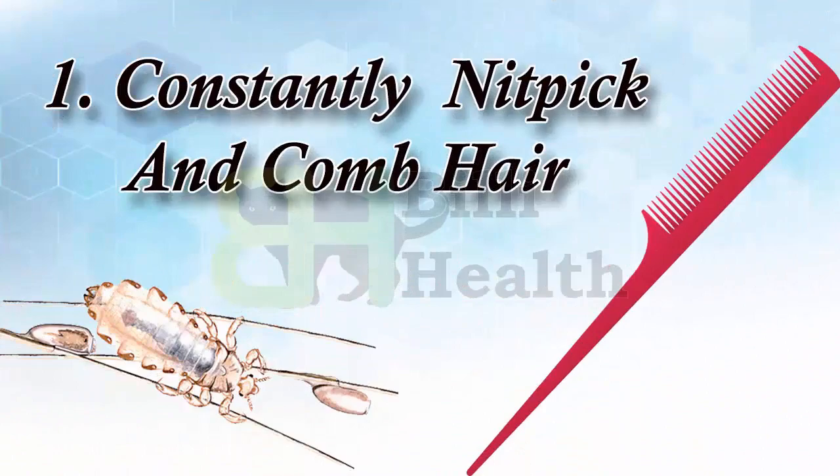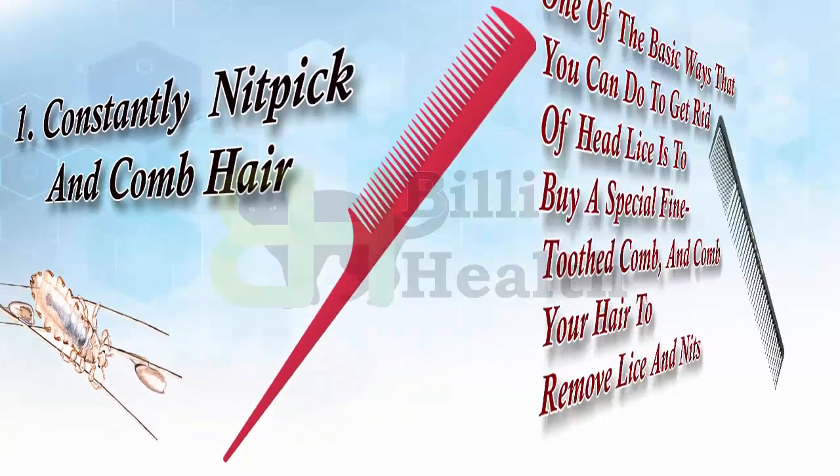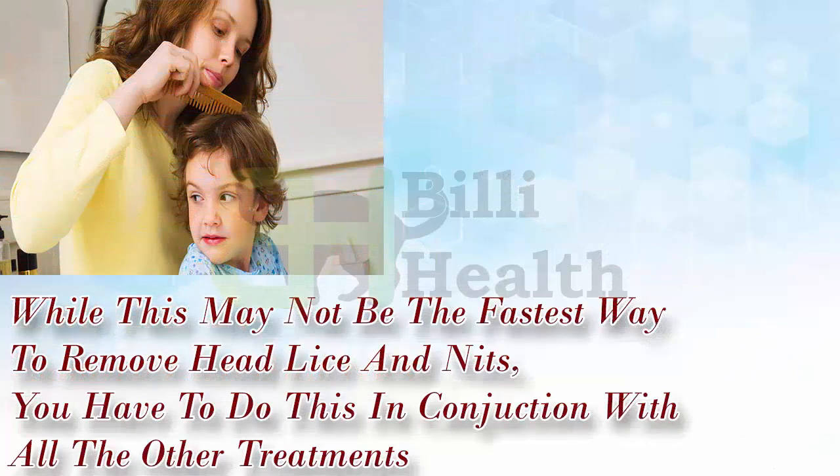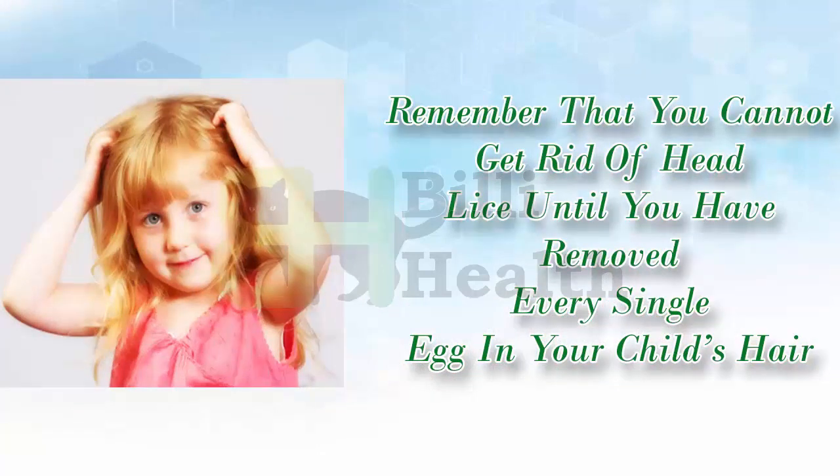1. Constantly Nitpick and Comb Hair. One of the basic ways to get rid of head lice is to buy a special fine-toothed comb to remove lice and nits. While this may not be the fastest way to remove head lice and nits, you have to do this in conjunction with all the other treatments. Remember that you cannot get rid of head lice until you have removed every single nit in your child's hair.